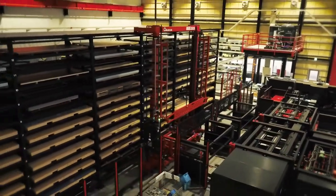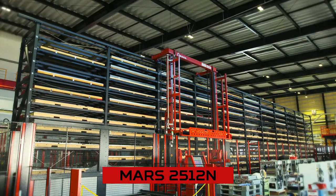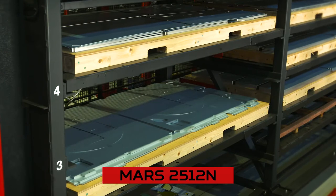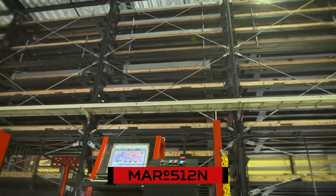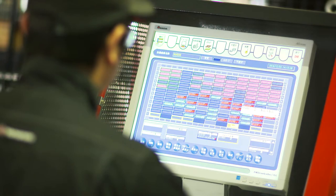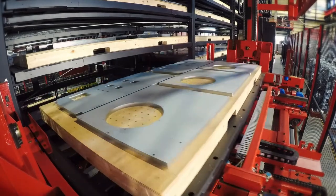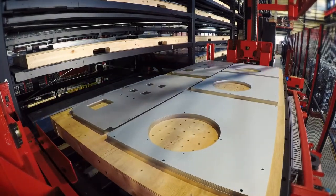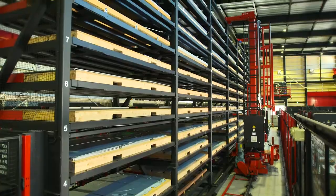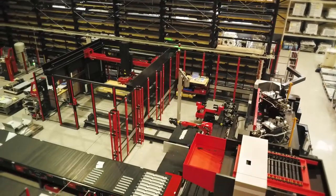An automated warehouse called MARS controls the flow of materials and products. All materials passing through MARS are sent on to the blanking and bending processes. Materials that pass through the MARS control tower are transferred to the ARS and ARM robotic bending systems.